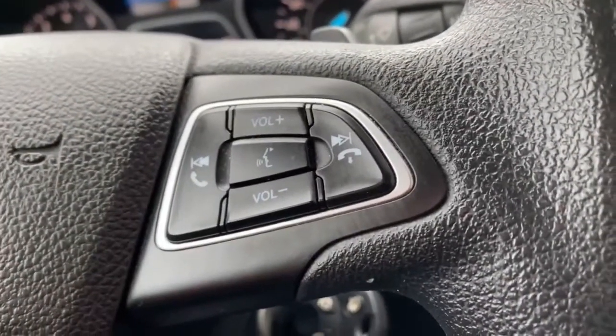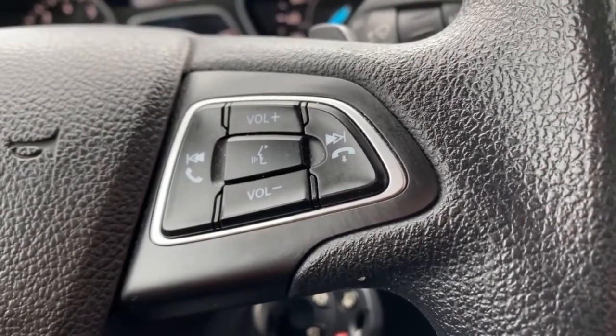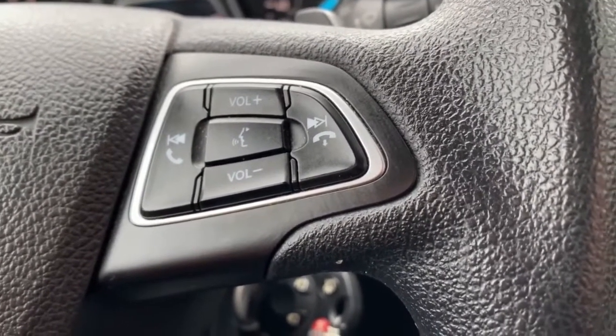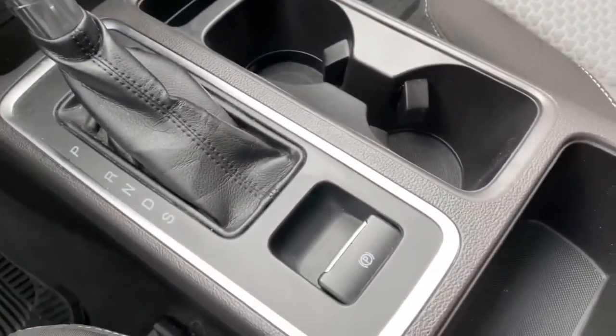To the right of the steering wheel you have your Ford Sync voice command assist, volume controls, and your call parking and call answering. There's also an angle of your gear shifting knob and your electronic parking brake.